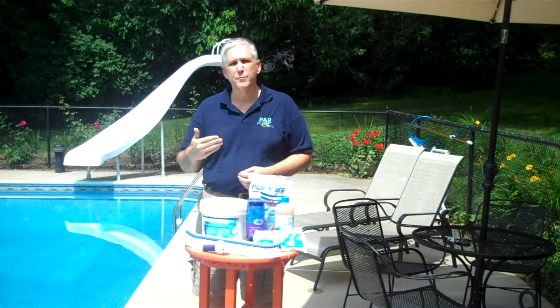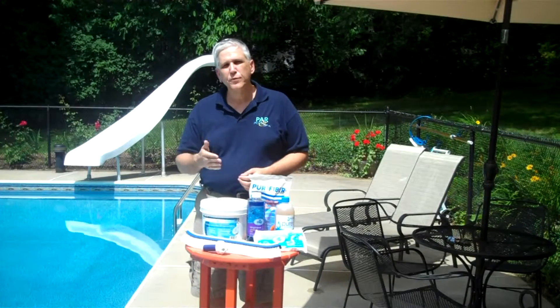With most environmental problems, the way that you treat them is by regular, normal shocking of the pool. If you shock the pool once a week as you're supposed to, you can eliminate a lot of those environmental problems.